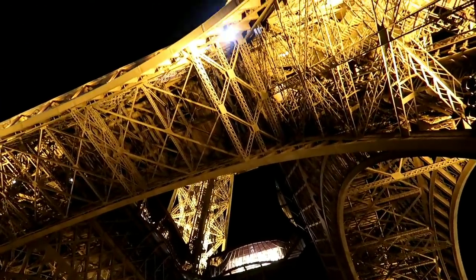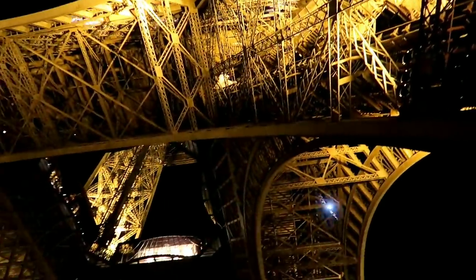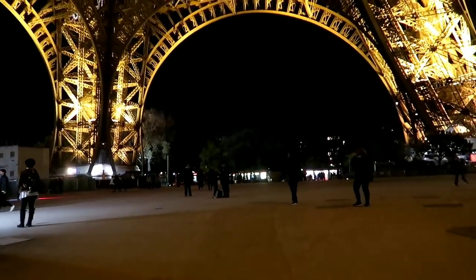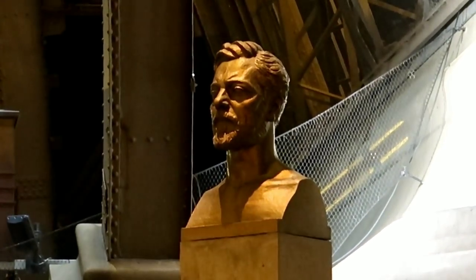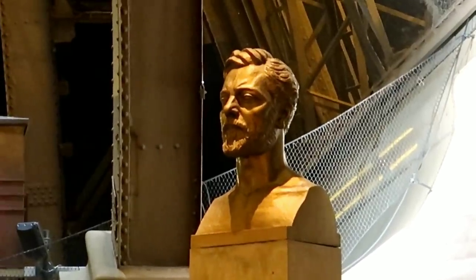This is what it looks like to be underneath the belly of the beast. Yeah, it's a bit of a line — I'm sorry guys, I didn't mean to tease you, but that line is super long and they only have one window open, so we'll come back tomorrow.